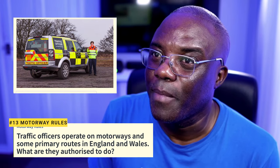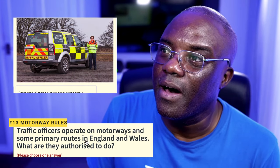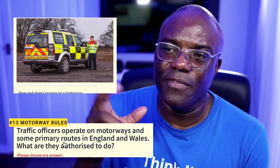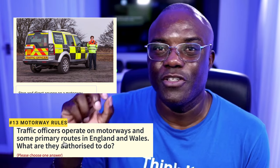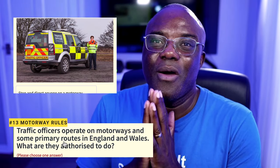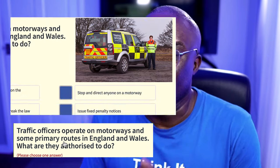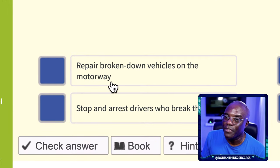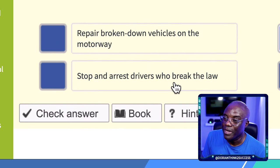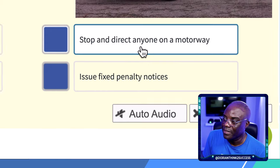Question 12 (continued): Traffic officers operate on motorways and some primary roads in England and Wales. What are they authorized to do? Be very careful — these are not police officers. They have no legal powers, so they cannot arrest you or issue fixed penalties. They are authorized to stop and direct traffic. They stay behind you, flash their lights, and point to the left to get you to stop. They are not authorized to repair broken-down vehicles, arrest drivers, or issue fines.